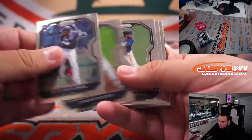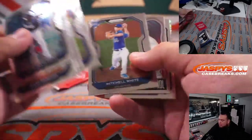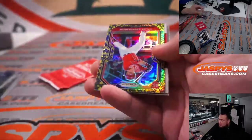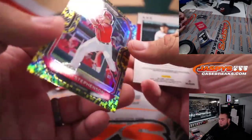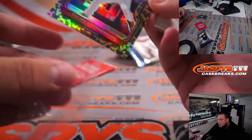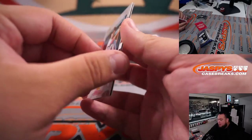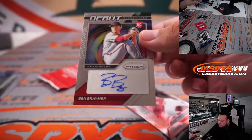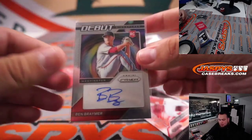Esteban Floreal. There it is. Got a snakeskin. Tyler Stevenson — and we got an autograph! Snakeskin to 50. Nice little snakeskin for Cincinnati. And Ben Bramer, autograph debut for Washington. Nice little cell pack — can't go wrong with that.